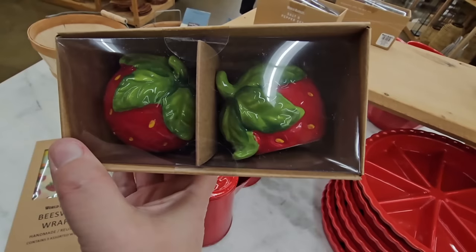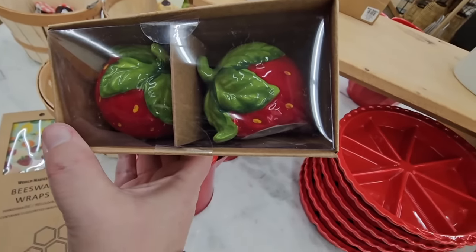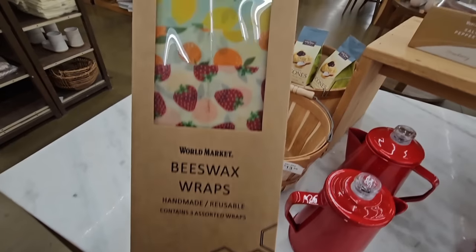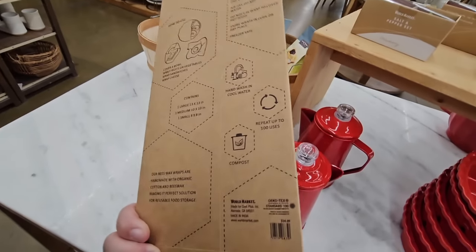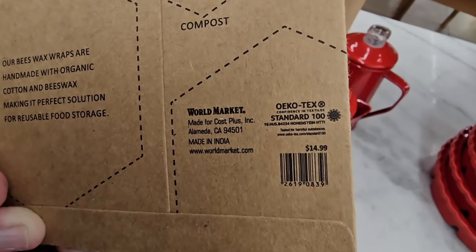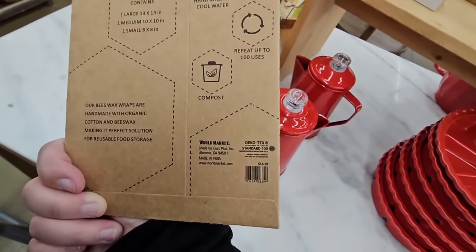Now the strawberries — a couple of weeks ago I popped in here and I did grab this. Look how cute the little salt and pepper shakers are, $10. A couple of weeks ago when I popped in there was a lot more strawberries. This little beeswax is $15 — definitely a little higher price.